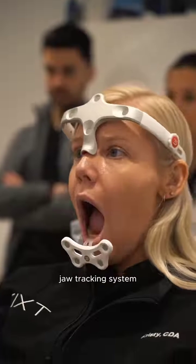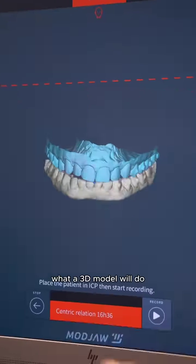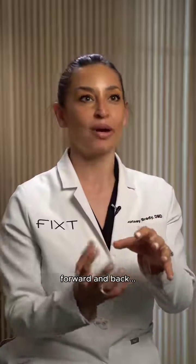MAJA is a jaw tracking system that allows you to visualize what a 3D model will do in someone's mouth. Usually when we articulate or put the 3D models together, we basically get a clap and maybe some minor forward and back.